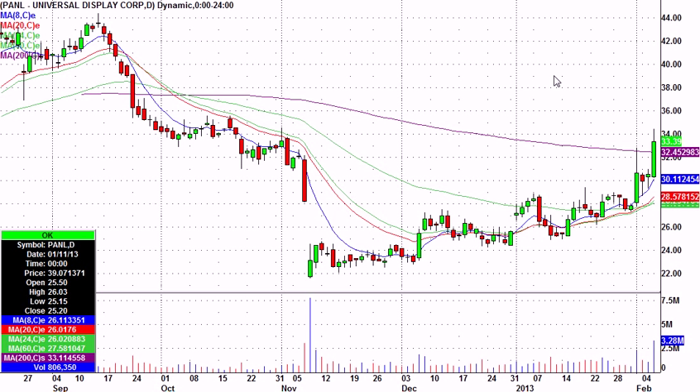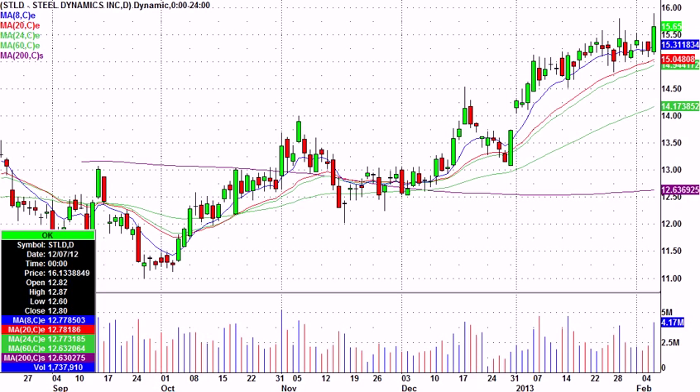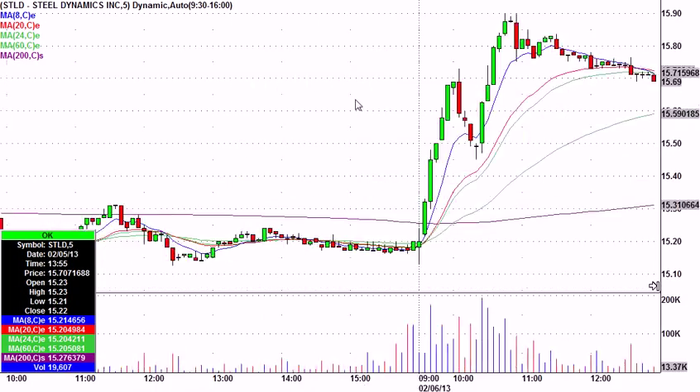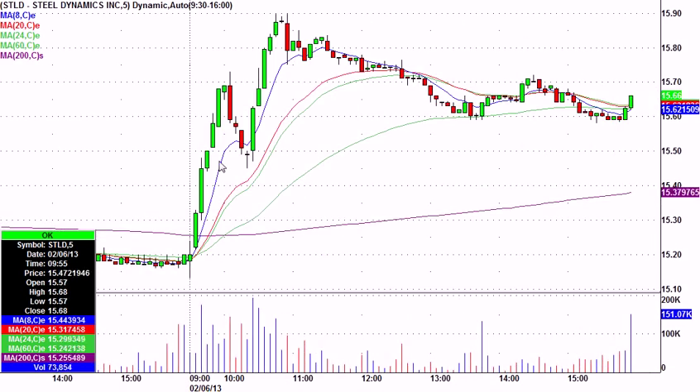And then a couple small trades out of US Steel. STLD — I mentioned a five-minute candle setup when it looked like this. STLD was very strong. I said this one might work over this candle's high, and that also worked well.